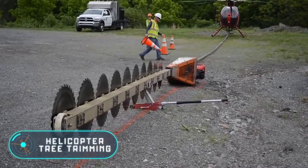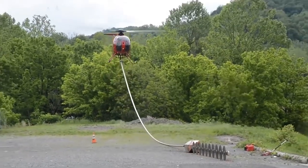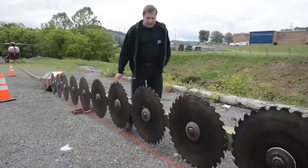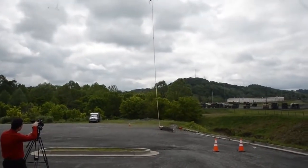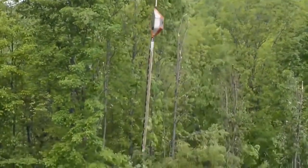Helicopter tree trimming. The unique technology of helicopter tree trimming seems almost fantastic, but it is used in reality. To carry out this process, a special circular saw blade is used, consisting of steel blades fixed one below the other. The device is powered by a common diesel engine. When the saw is lifted into the air, the helicopter floats above the trees and moves in a straight line, cutting off the branches.